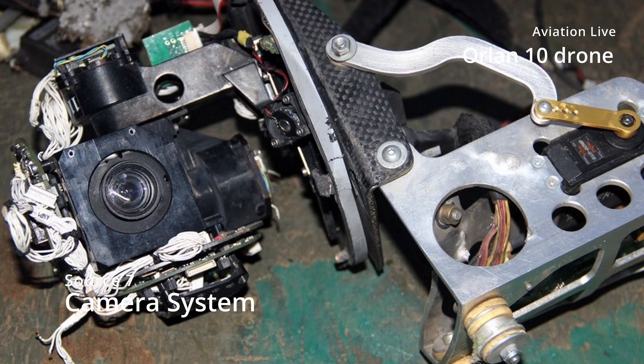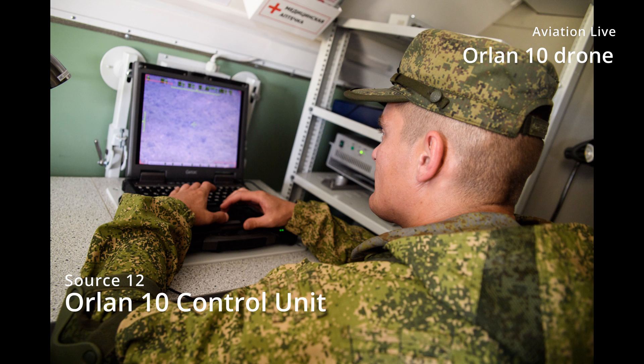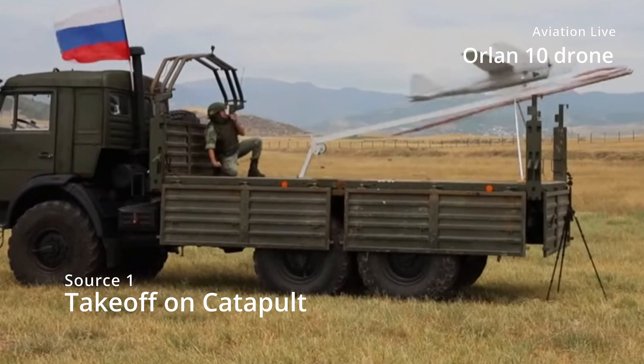Little details about the avionics and camera systems are known. The only thing confirmed is that they use a Canon EOS 750D digital SLR camera for high-resolution photos. Additionally, multiple sensors like infrared cameras are assumed to be installed. When flying in ground-piloted mode, the pilot can control the airplane via an FPV system. Until this information was confirmed, it wasn't expected that Russia would actually use such simple technologies in their reconnaissance UAVs.